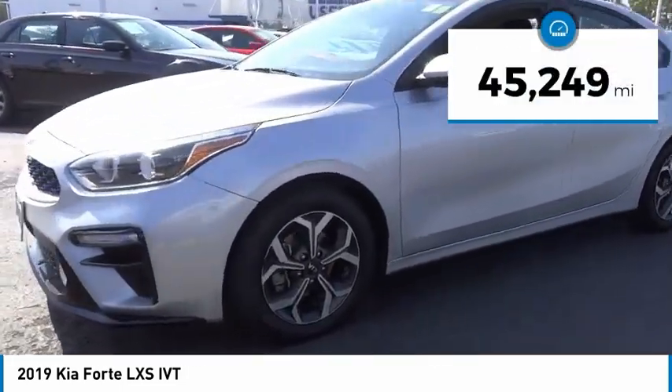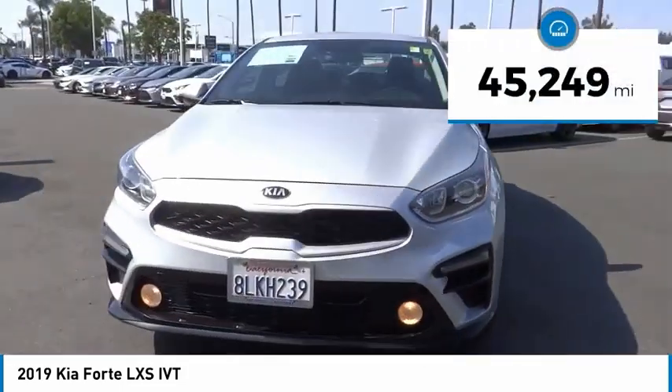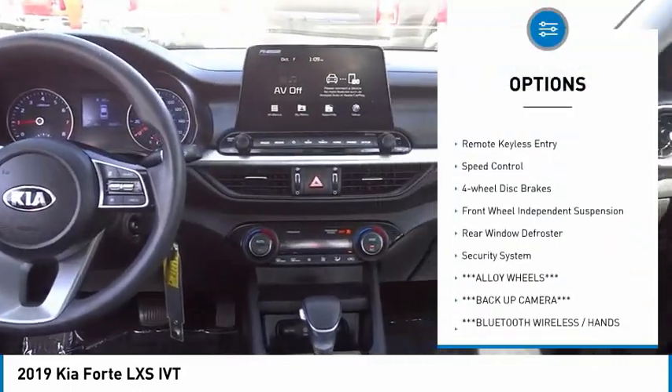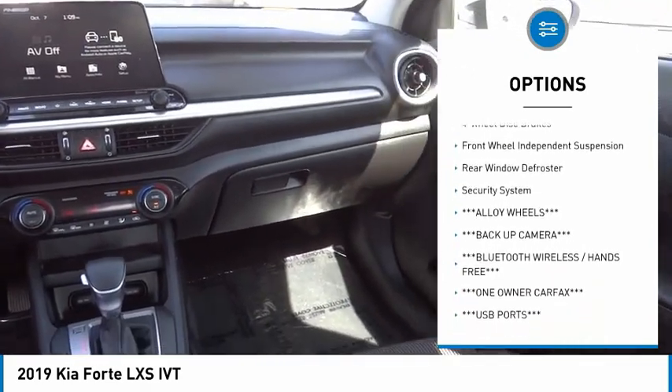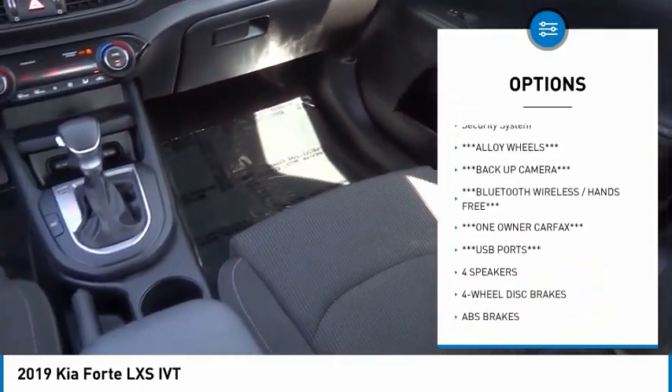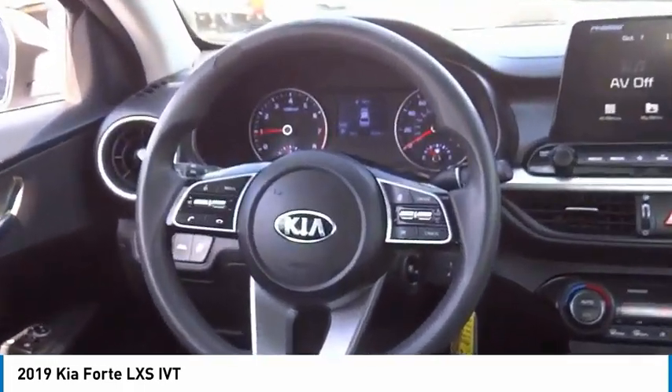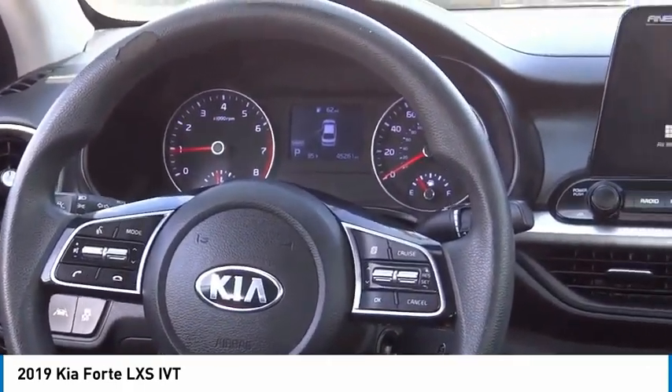This vehicle has less than 50,000 miles. Here are some of this vehicle's great options: electronic stability control, alloy wheels, brake assist, traction control, remote keyless entry, speed control, four-wheel disc brakes, front-wheel independent suspension, rear window defroster, and security system.